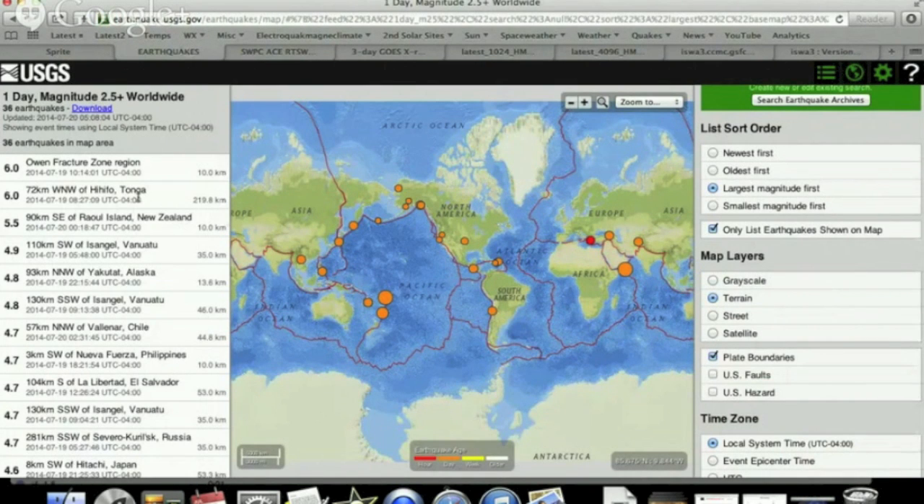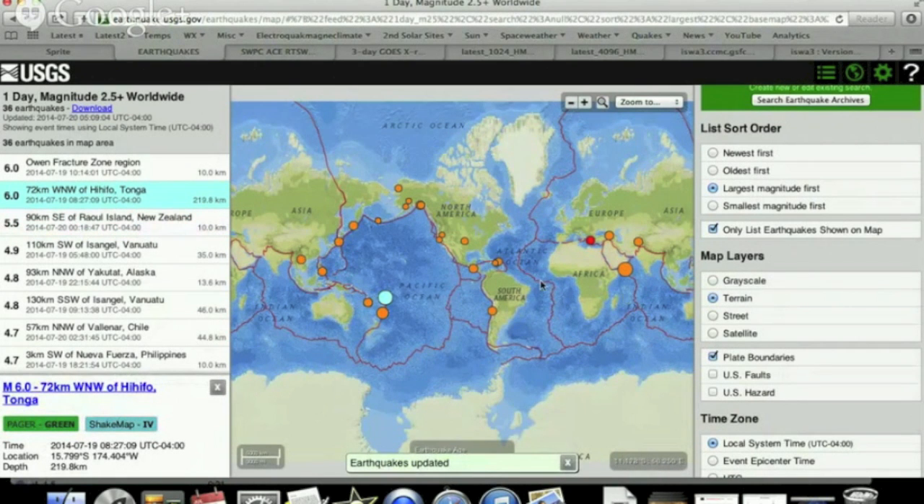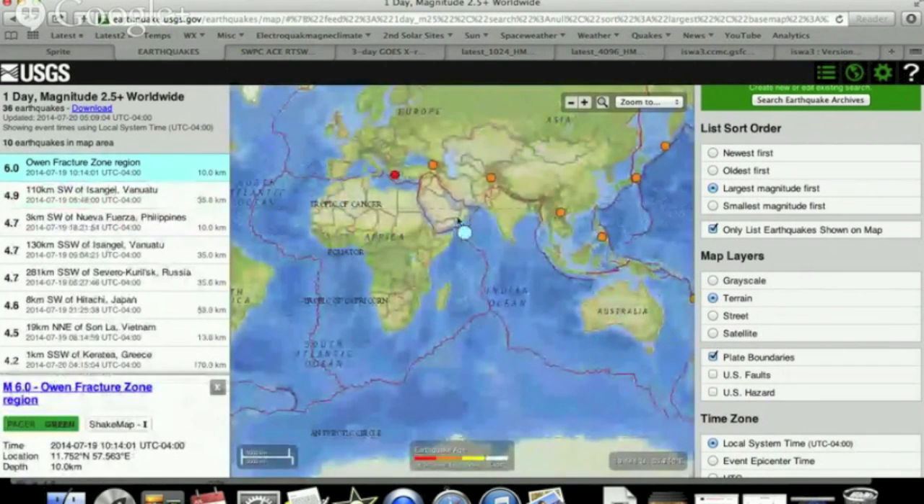Top earthquakes of the day were a 5.5 in New Zealand, a 6.0 in Tonga, and then one where we don't usually get as many big earthquakes — a 6.0 on the Owen Fracture Zone.